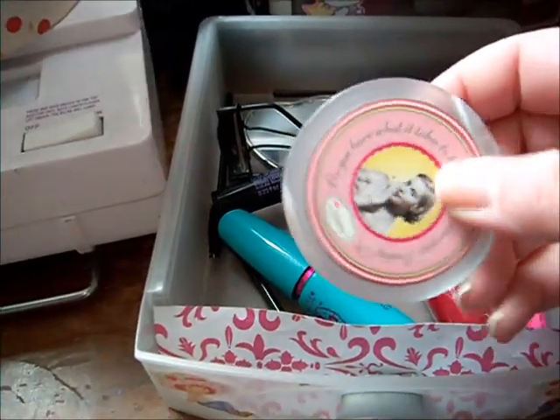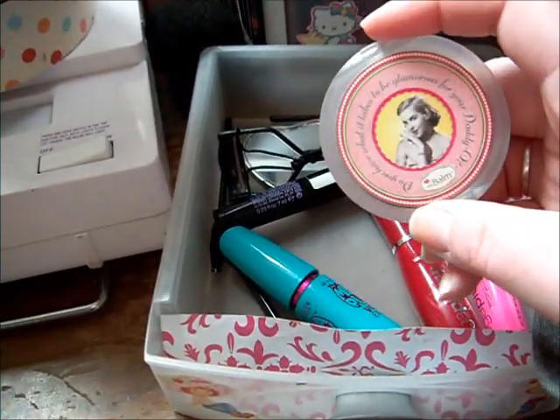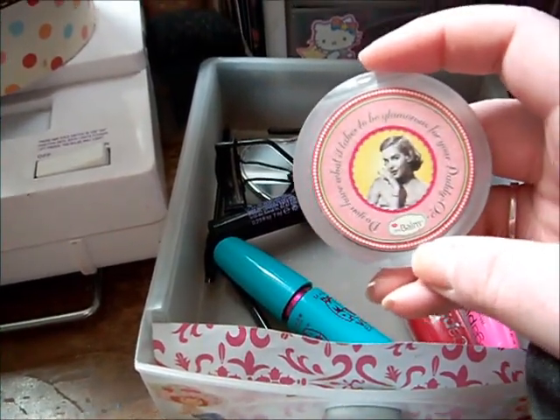I also have this cute little mirror which I've had for years — it's from the Balm.